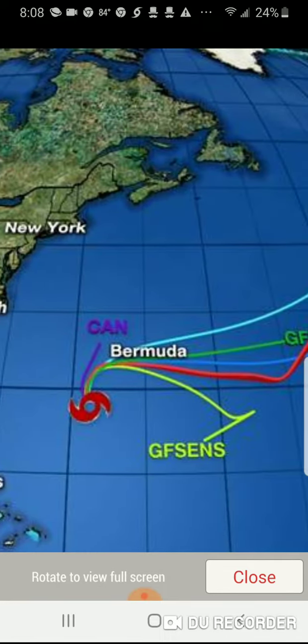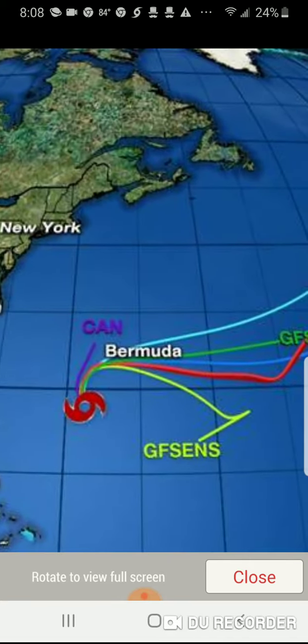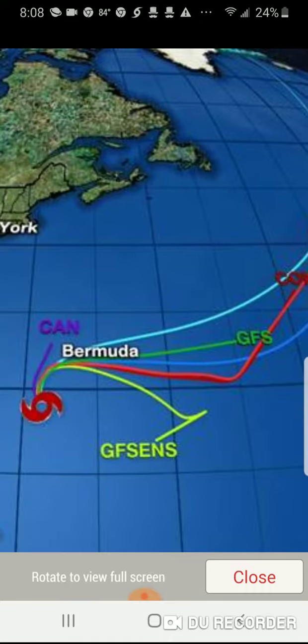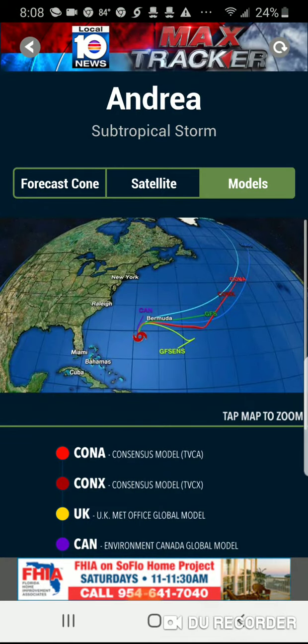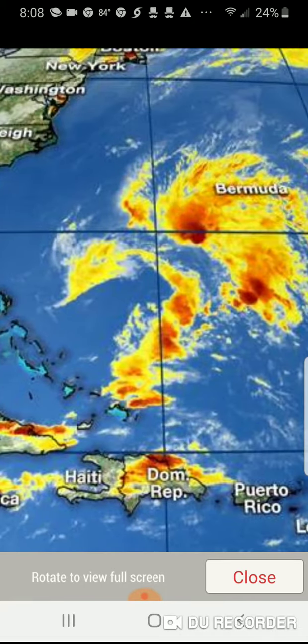We can see it's probably going to hit Bermuda and then go from there — we don't know which model is going to be accurate, but I would say one of them is. The blue one up there is pretty accurate, but we don't know guys.